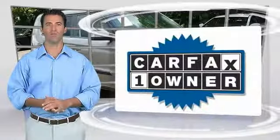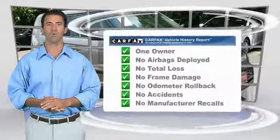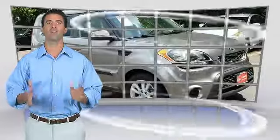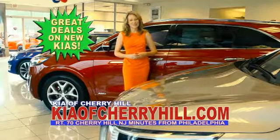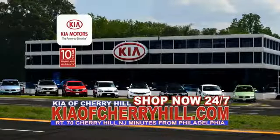This is a one-owner vehicle with the Carfax Vehicle History Report. Be sure to find a complimentary copy of this report online or contact the dealership. This vehicle qualifies for the Carfax Buy Back Guarantee. See great deals on nearly 500 new Kias at KiaOfCherryHill.com. Shop now, 24/7. KiaOfCherryHill.com.